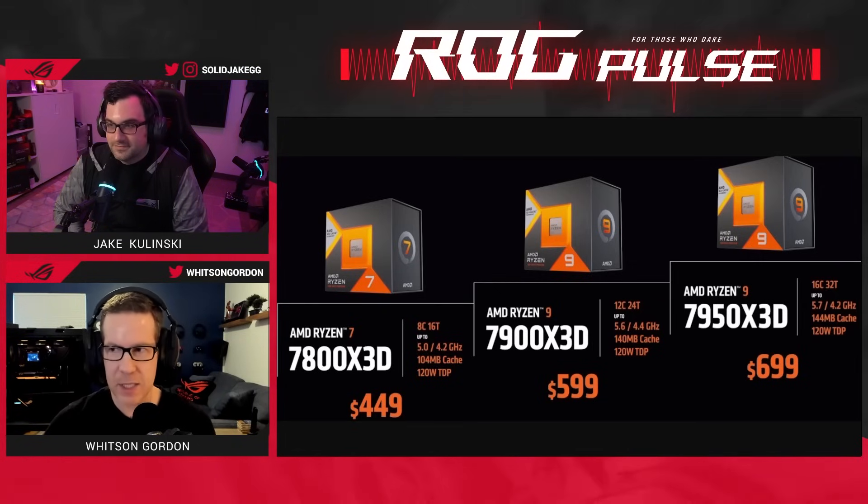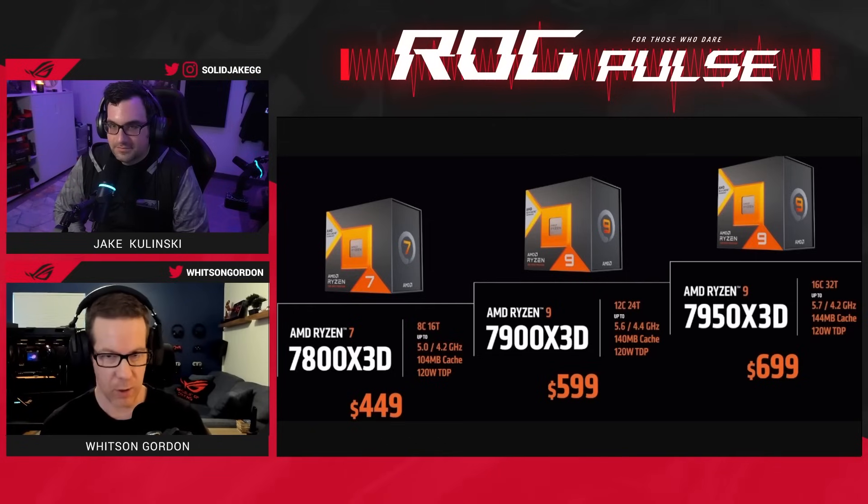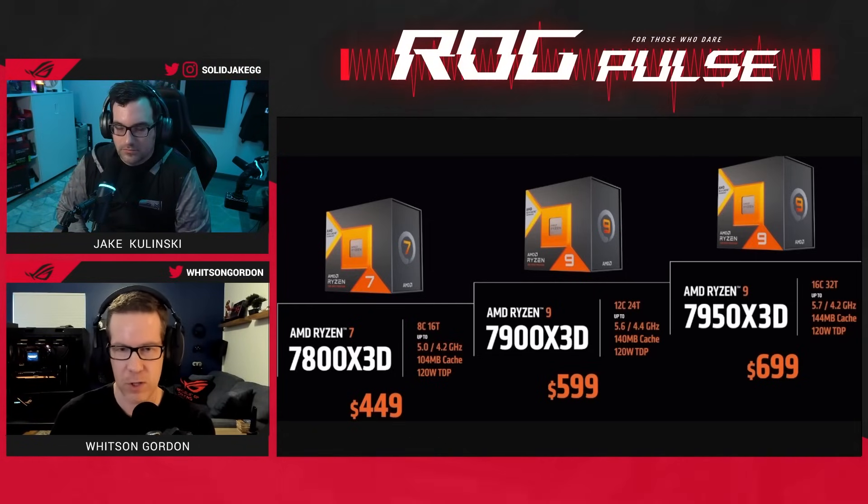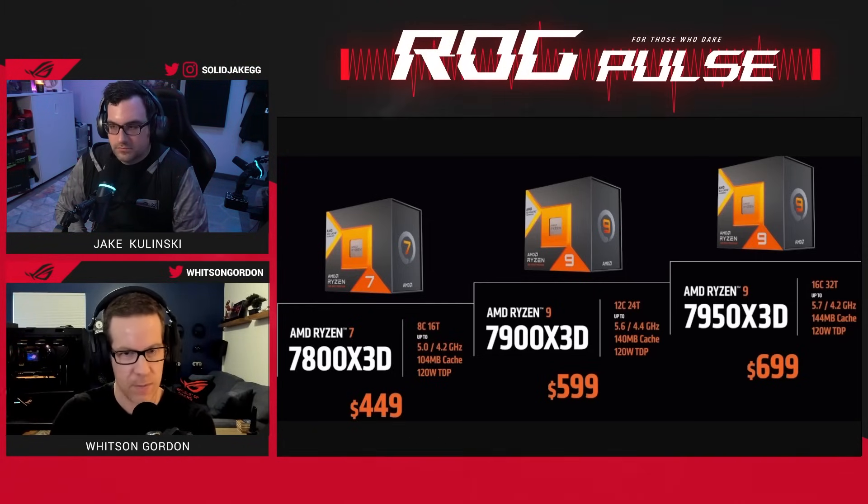What makes this chip special is that, unlike traditional CPUs which have a more limited amount of cache — which is really fast memory on the chip that the CPU can access — this baby has 128 megabytes of L3 cache.